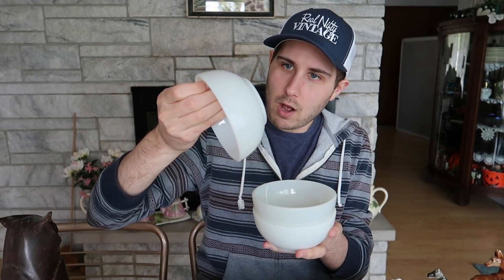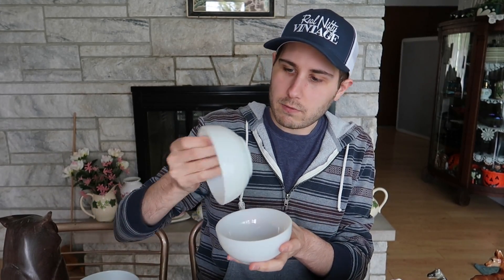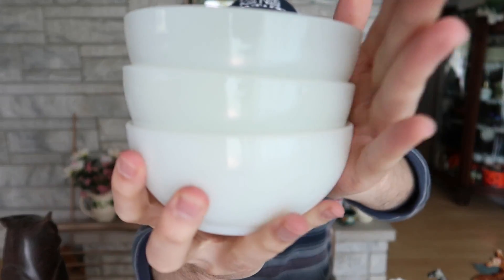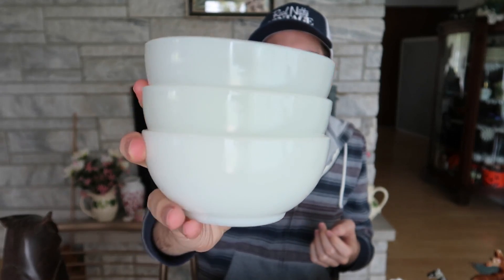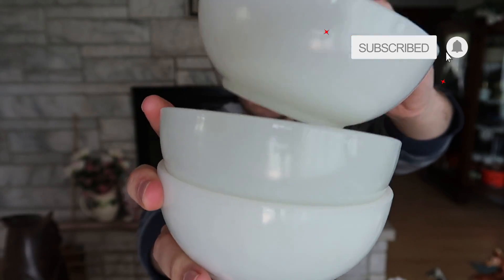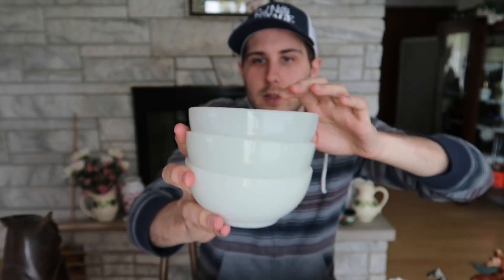I did get some Fire King bowls. These are in their opal glass and there are three of them. This one is Anchor Hocking, and the other two are also Anchor Hocking — so there's one technical Fire King and two Anchor Hocking, but they all match. They're that white platinite-color opal glass, and they're oven proof. I think I paid a dollar per bowl on these as well, so that was not a bad price. I'm going to put those on eBay up for auction. They're great cereal bowls — very durable, microwavable, and oven proof.